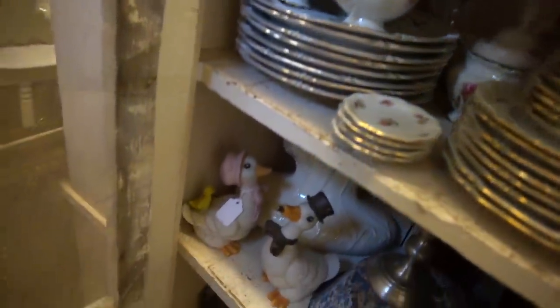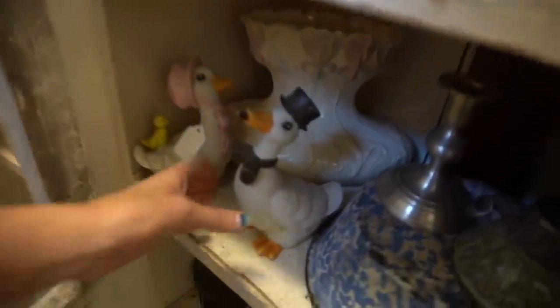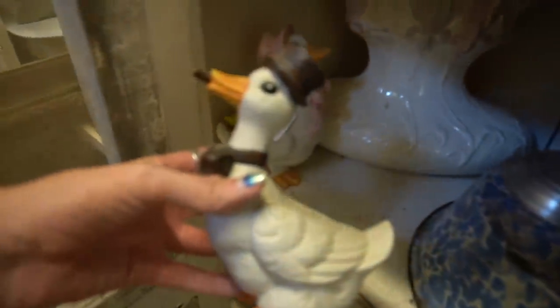Oh my gosh, what is happening here? Oh boy. Little butter pats. Nice set.